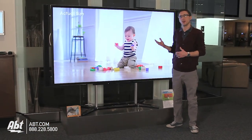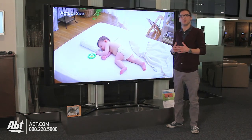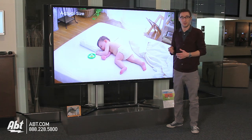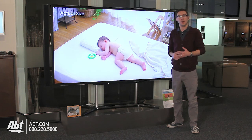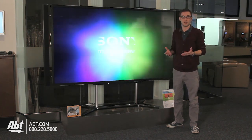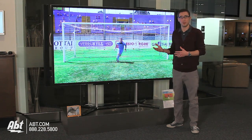Now since this technology is so incredibly brand new, there's not a lot of content that you can watch when you turn on the TV right away. Sony remedied that by allowing customers who buy this unit to receive a content box, which includes a variety of sample videos as well as